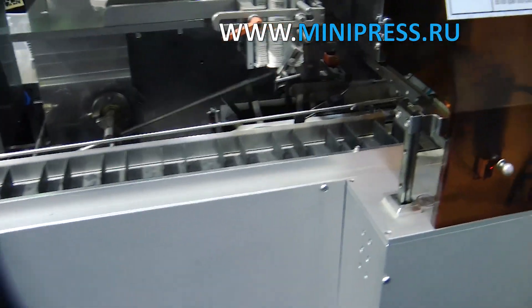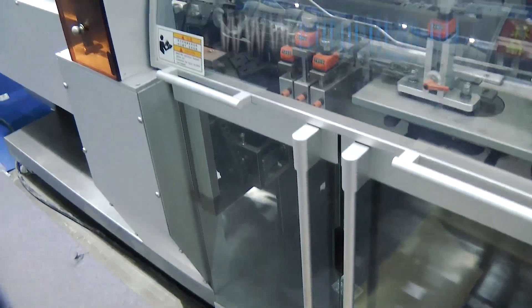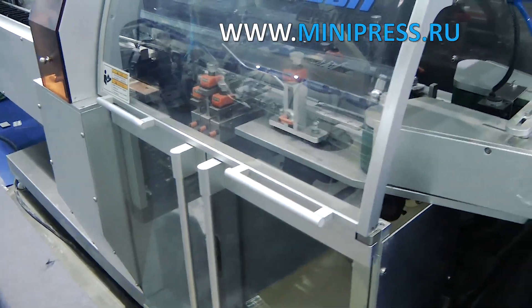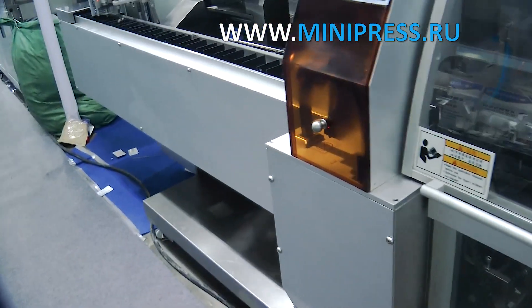We were satisfied with the equipment. Frankly speaking, I was initially skeptical — it seemed too difficult to operate. However, practice showed that this was the machine we needed. The competent advice saved me time and helped me avoid mistakes which I probably would have made if I had made the choice myself.